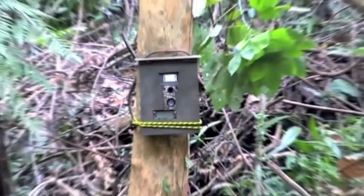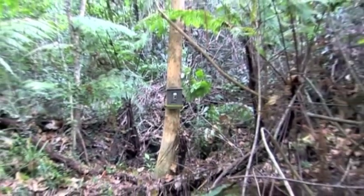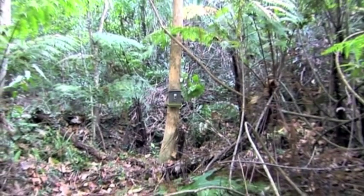These simple camera traps and Freeland's training have provided an invaluable boost to the park. They are quite literally keeping an eye on things.